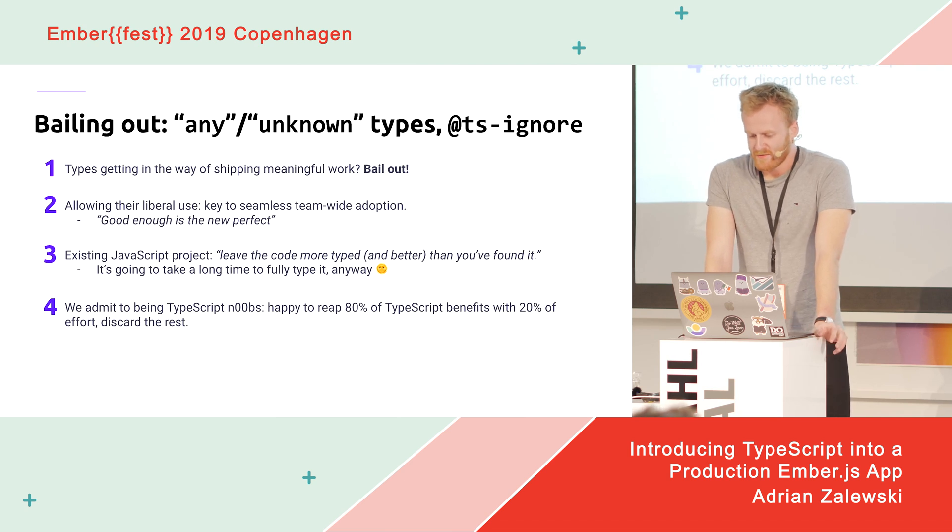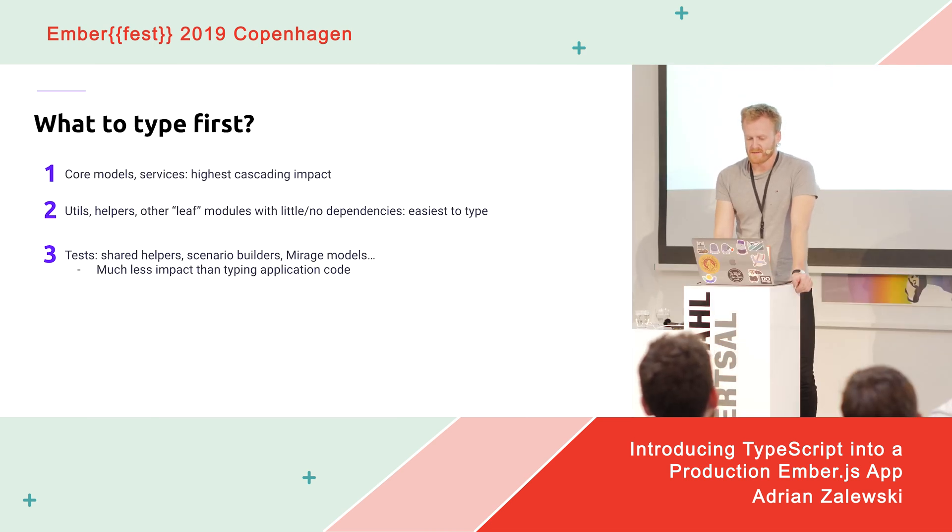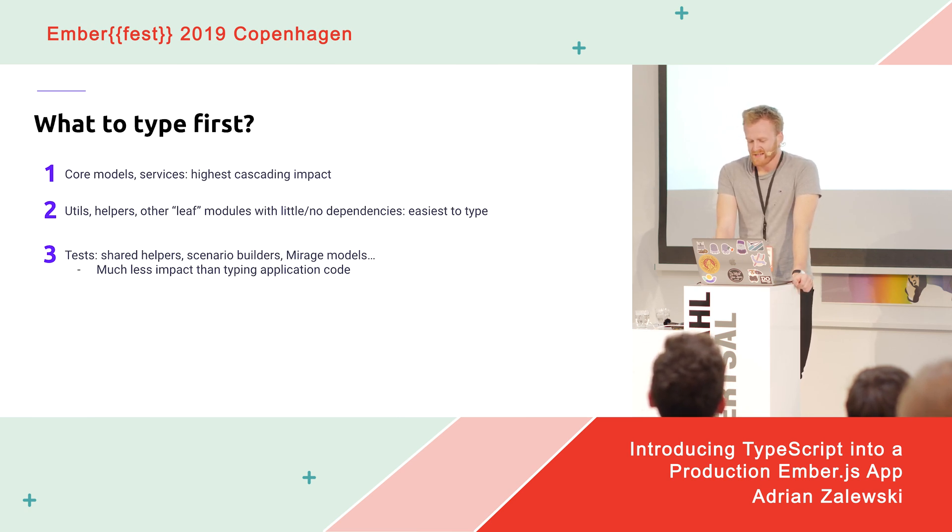Fully typing our codebase will be a long-term effort, but some types are still better than none. What to type first? The consensus is to focus on core models and services, which are often reused in all the places in your app. Also focus on modules that are easy to type — so-called leaf modules — like pure functions with no or few dependencies, such as utils and helpers. For tests, start with shared helpers, scenario builders, and models, though they don't have nearly as much impact as the actual application code.